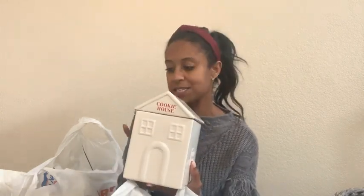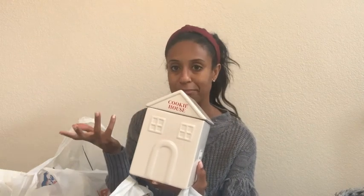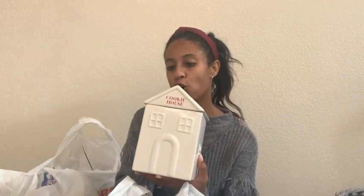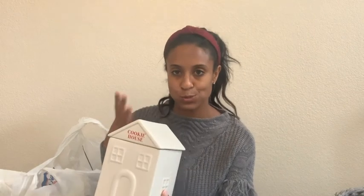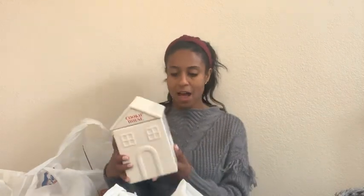My colors for Christmas this year are going to be kind of silver, gold, tons of white, tons of wood, tons of metal — that's where the silver comes in. Then pops of green from all the greenery and then a little pop of red. Those are going to be the tones I'm going with this Christmas.